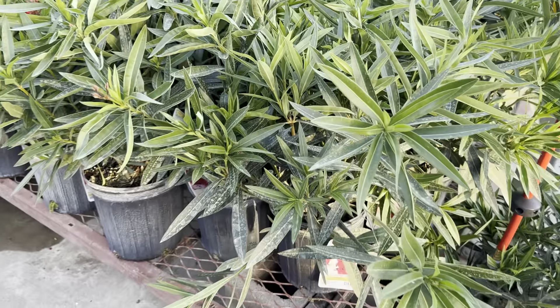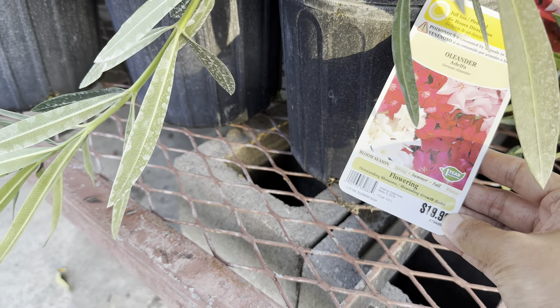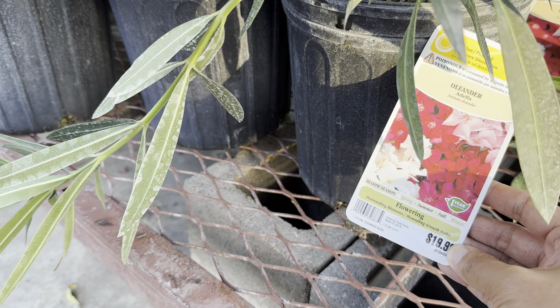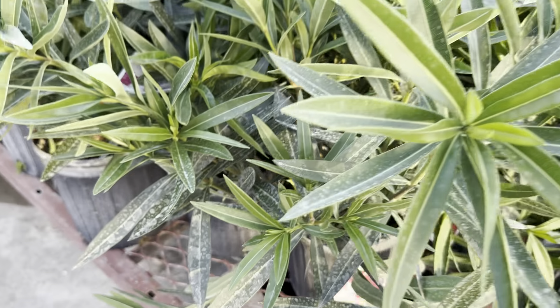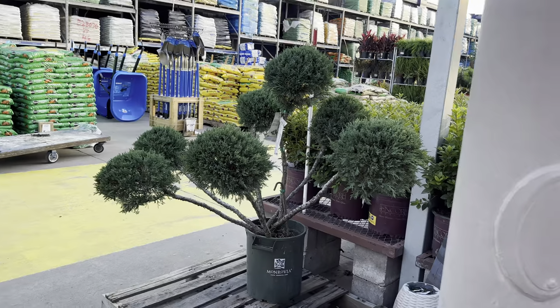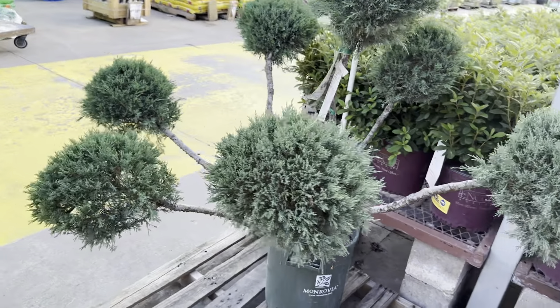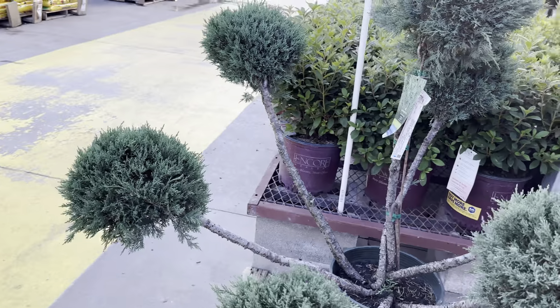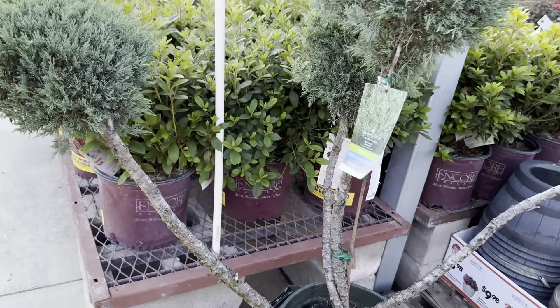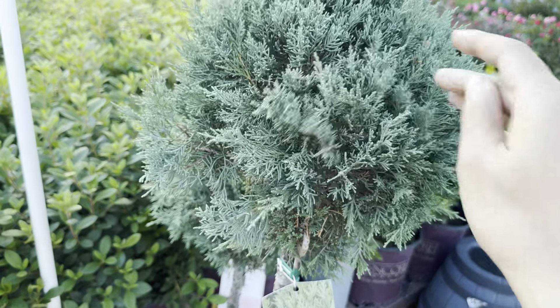Over here we've got some more hanging baskets. If you ever go to Lowe's, you can get some really good pricing for hanging baskets — I am all about that. There are more plants to take a look at, and I want to pan over here because there's a particular plant I think is really cool — the creeping Jenny's.